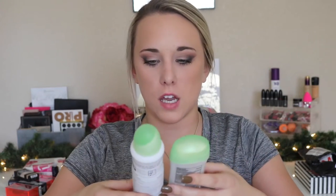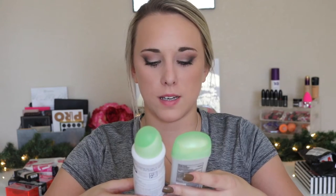Next I have two Dove deodorants — the same scent but different formats. This is the Go Fresh Cool Essentials Cucumber and Green Tea, one as a stick and one as a spray. I hate the stick — it did nothing for me, didn't help with sweat at all. But the spray is like my new favorite thing. I love spray deodorants and this does a more effective job than anything I've ever used. I will not repurchase the stick, but the spray is amazing.